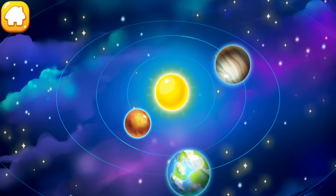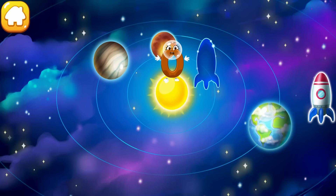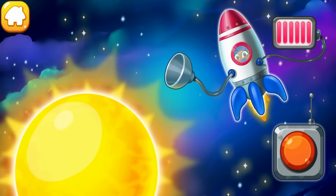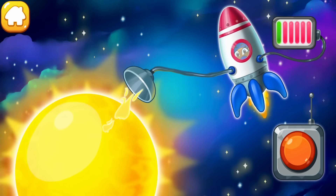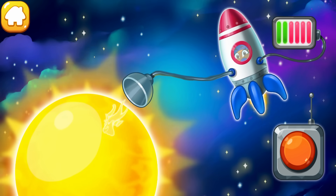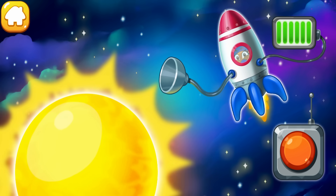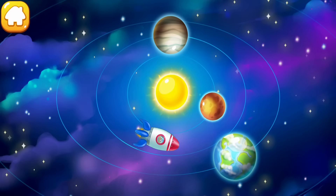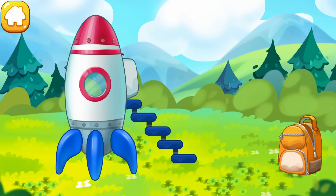The number zero flew right up to the sun. Help it get to earth on a rocket. Let's refuel the rocket directly from the sun — push the button. Hooray! The number zero safely returned to earth.